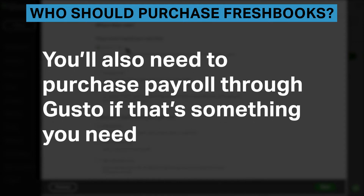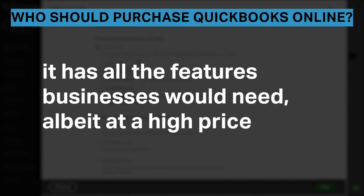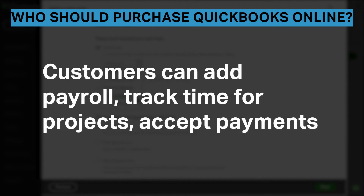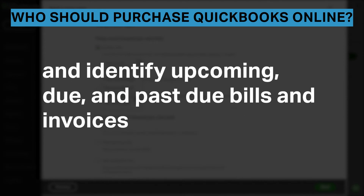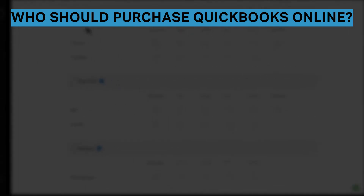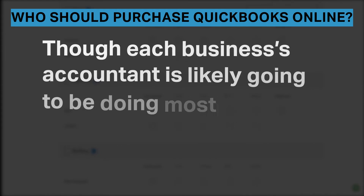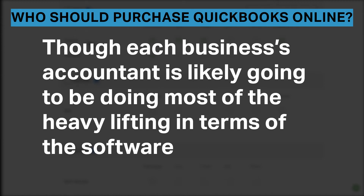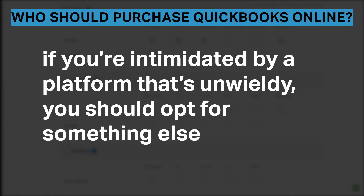You'll also need to purchase payroll through Gusto if that's something you need. QuickBooks Online is the best accounting software for small businesses, with all the features businesses would need, albeit at a high price. Customers can add payroll, track time for projects, accept payments, and identify upcoming, due, and past due bills and invoices. While this platform is the undeniable leader in this space, it's not for everyone — every customer we spoke to said that QuickBooks Online is not user-friendly. If you're intimidated by an unwieldy platform, you should opt for something else.